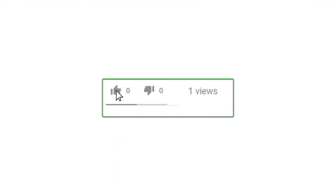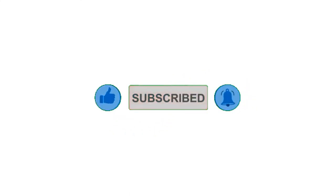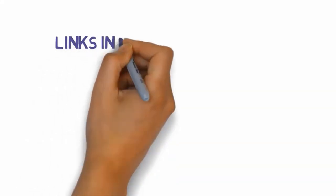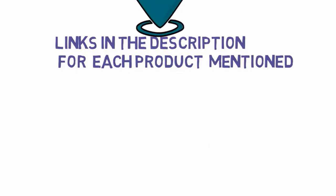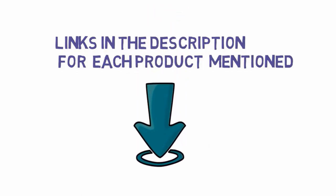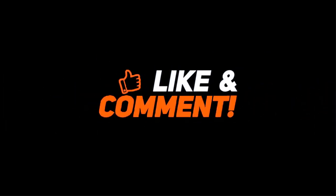Alright guys, that's all for now. Please leave a like on the video. If you are new here, hit that subscribe button and enable your notification bell icon to get the latest videos from our channel. Be sure to check out the description for links to find the most updated pricing on all the products mentioned in this video. Thank you so much for watching, and see you in the next one.